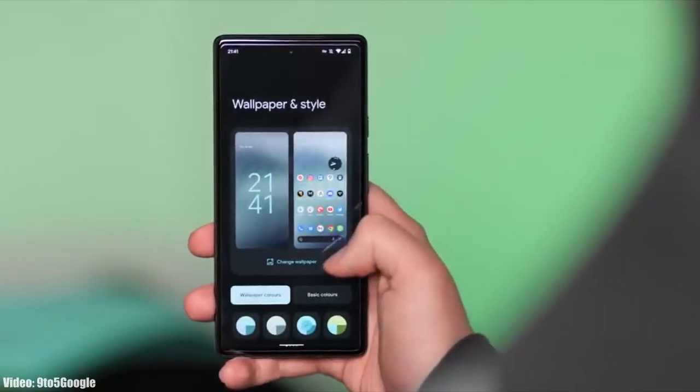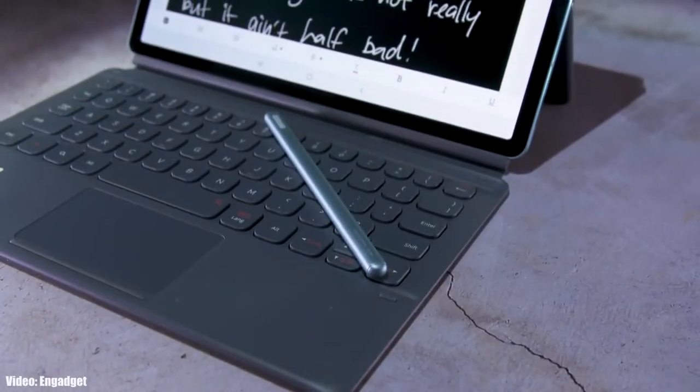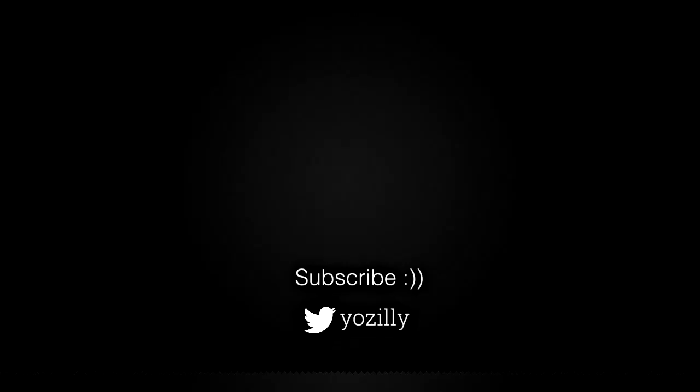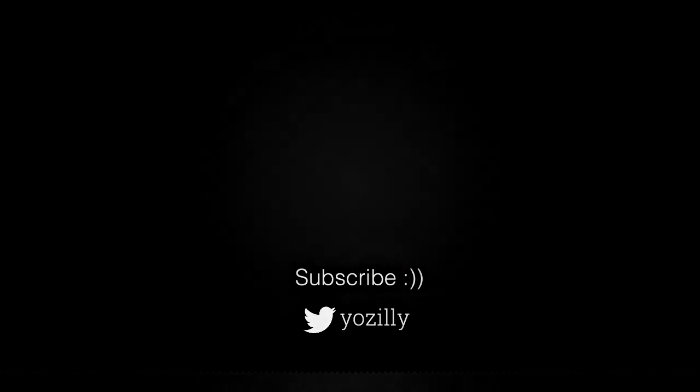You can subscribe to this channel, and whenever Samsung gives any news about Android 13 for your tablet, I'll let you know. Give this video a thumbs up and I'll see you guys in the next one — peace out.